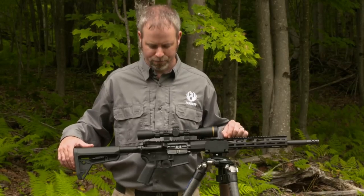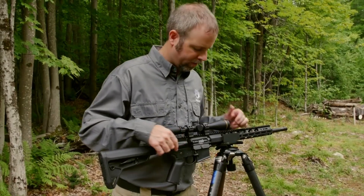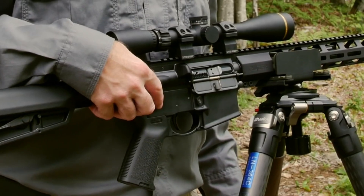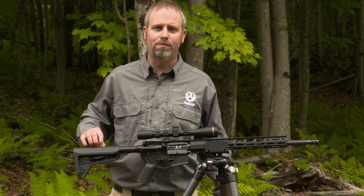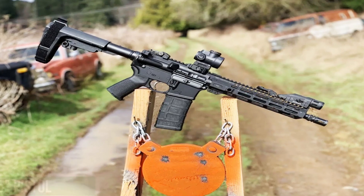Overall, the Ruger AR-556 Pistol is a reliable and versatile firearm that is perfect for anyone looking for a high-quality pistol that can perform in a wide range of shooting situations. With its compact design and customizable features, it's no wonder the AR-556 Pistol is a popular choice among gun enthusiasts.